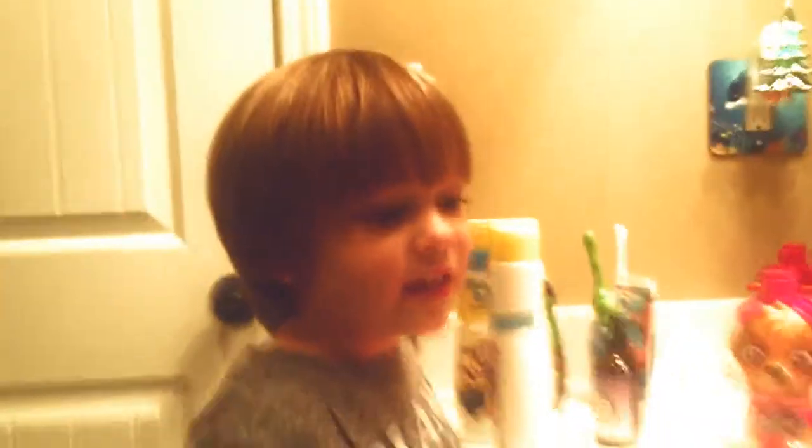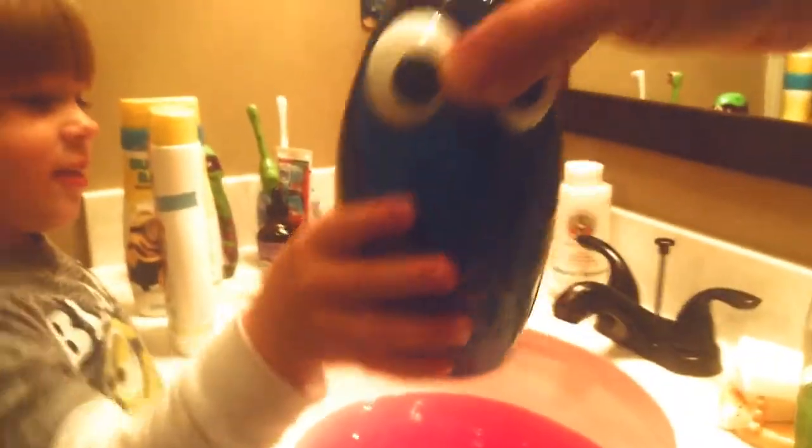What did you put already? You put this — Dory body wash. Do that. Okay, good morning.